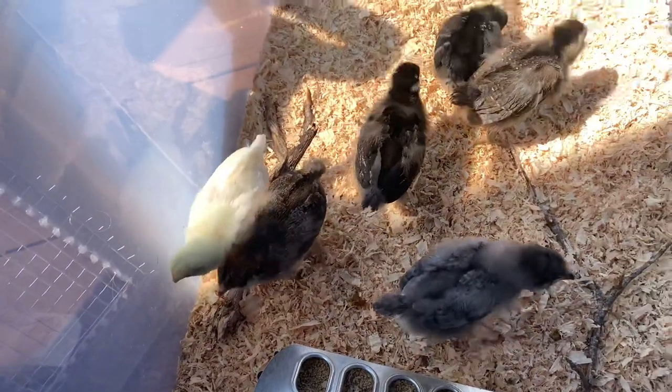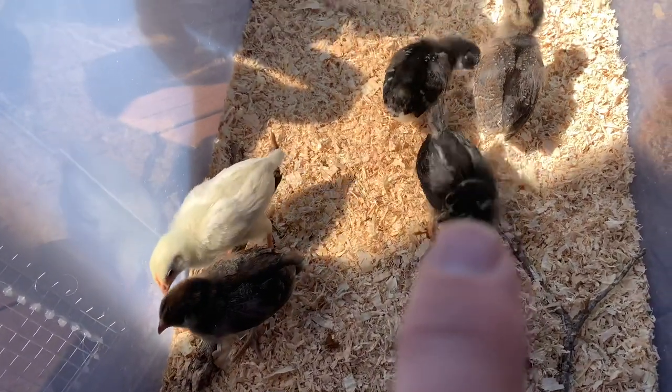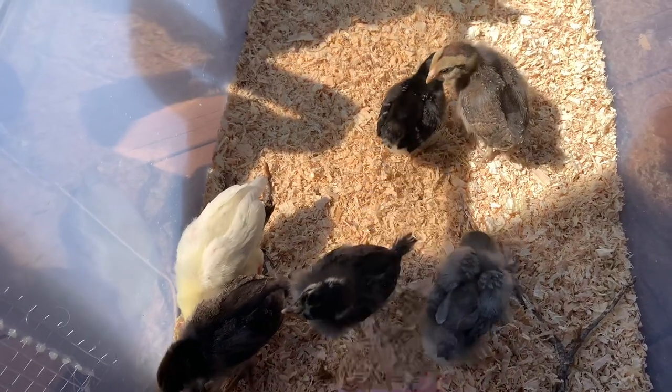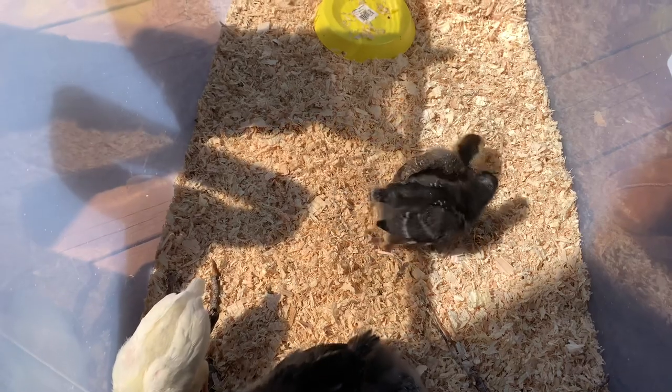And we've got a Sapphire Gem right here, a White Leghorn, a Silver Laced Wyandotte, and a Barred Rock.